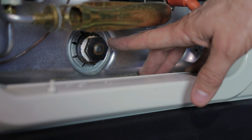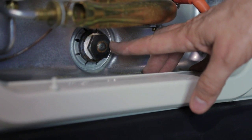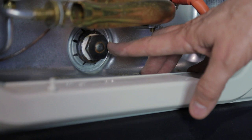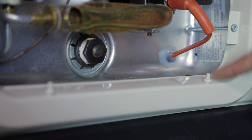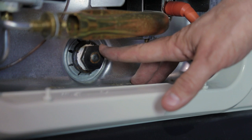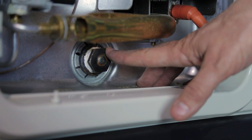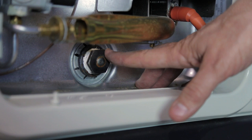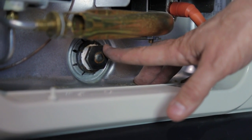One very important component in your water heater is your anode rod — this is also how you would drain your water heater. A 1 and 1/16-inch socket is needed to remove your anode rod. The anode rod protects the interior of the water heater and, depending on the mineral content of your water, will allow itself to be eaten away. Ensure that you replace your anode rod before it is completely eaten away.